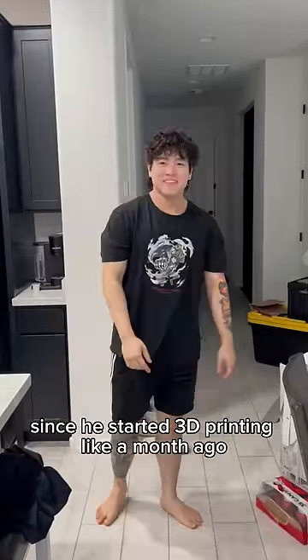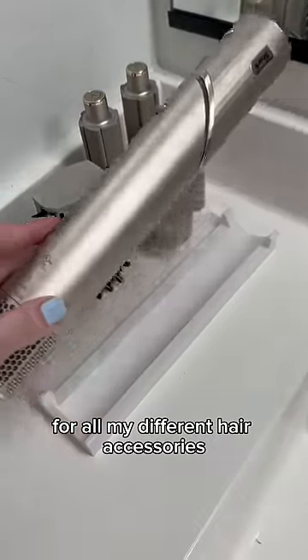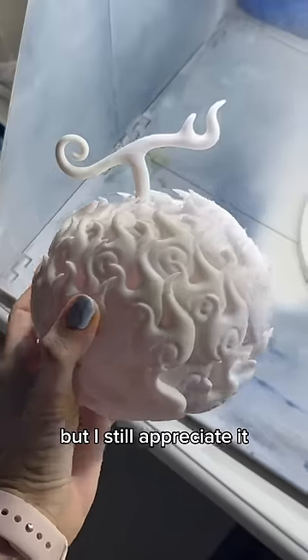Things my boyfriend has made since he started 3D printing like a month ago. First up, he made me this cool little holder for all my different hair accessories. I think he just doesn't want to see my junk all over the counter, but I still appreciate it.